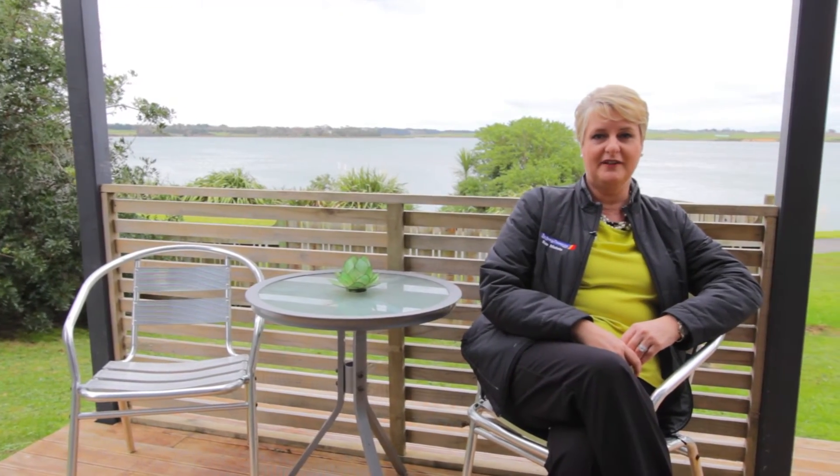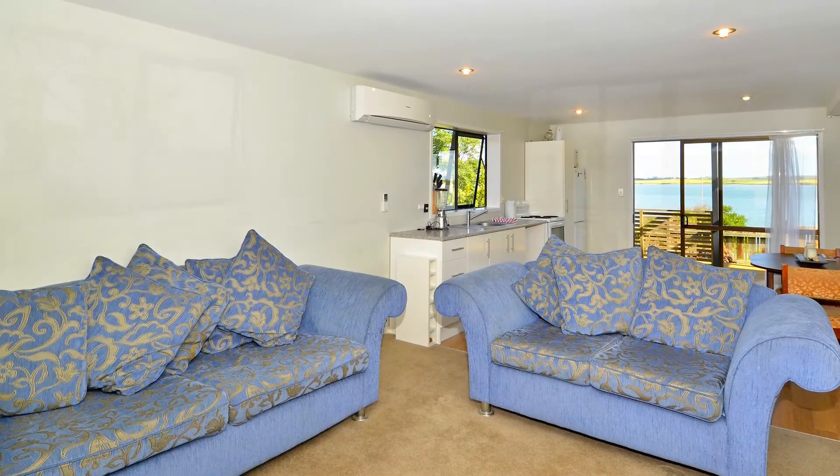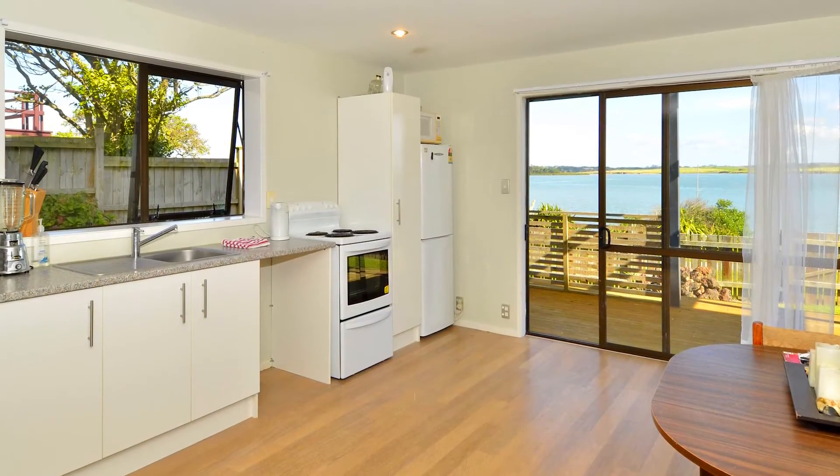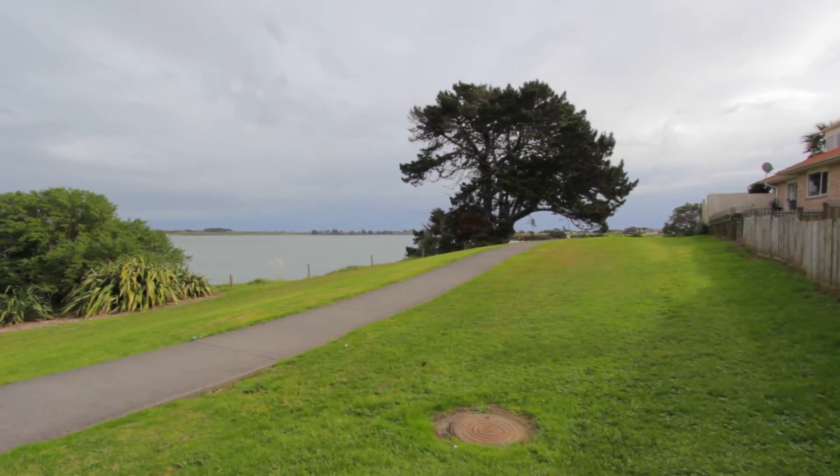I'm sitting on the deck on the lower level of this home where you have the income part — ideal for mum, extended family or even a tenant. And just behind me, there's a little gate where you can get right onto the pathway to the waterfront walks.